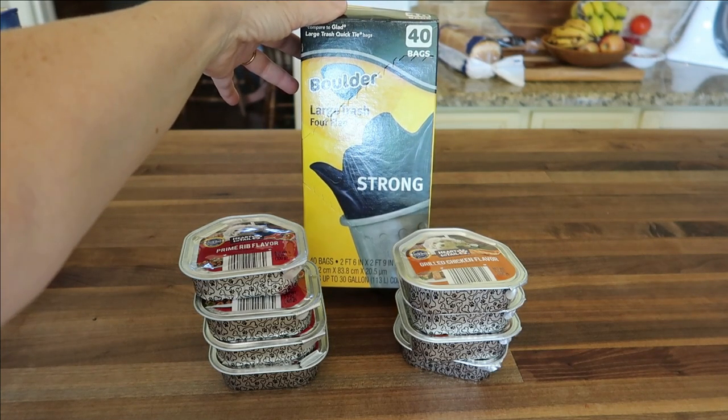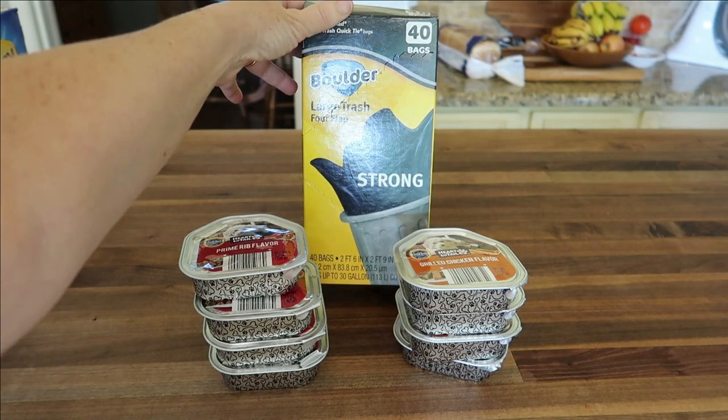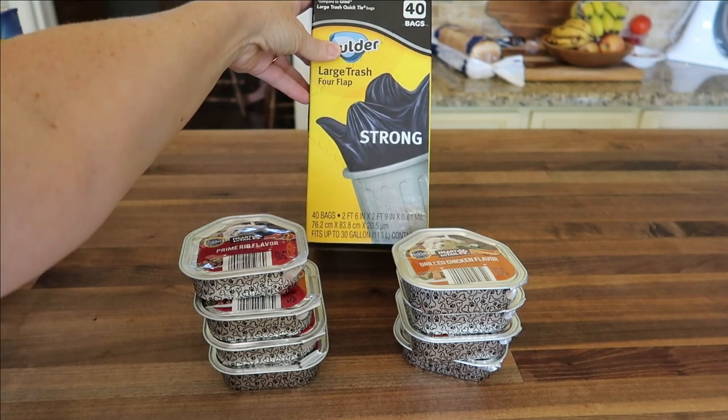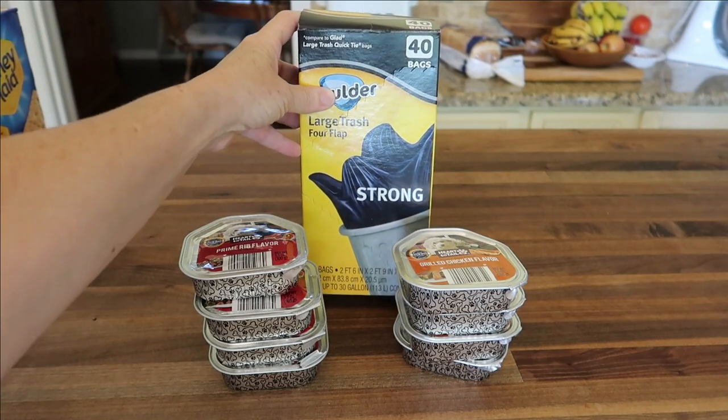Compared to the Glad Large Trash Quick Tie Bags is the Boulder Large Trash 4-flap Bags. You get 40 bags — these are the 30-gallon size — and it was $5.29.